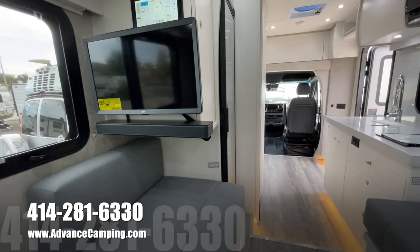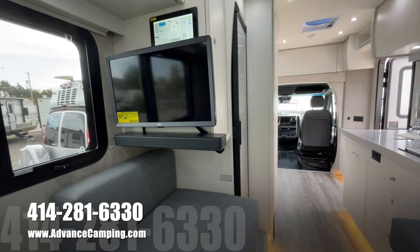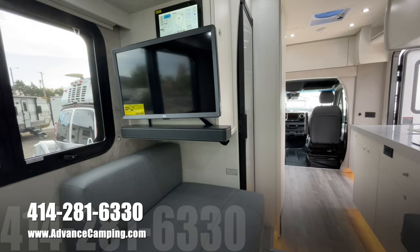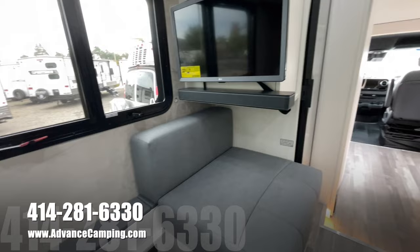We have our Bose soundbar and our LG 24-inch smart TV on a big swivel mount there. So you can hook up all your Wi-Fi hotspots to that and stream all of your favorite streaming services right on there. If you decide to bring an Apple TV or Fire Stick or whatever you want to bring, you can do that too. They give you nice little storage ledges along the side here with power outlets — they're really kind of thinking of everything here.